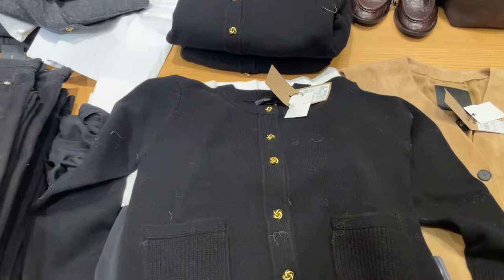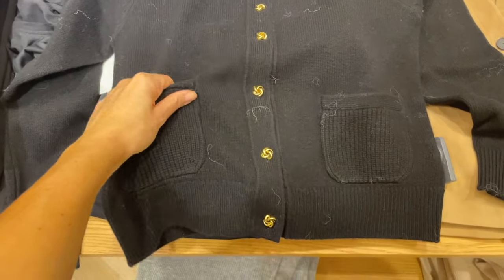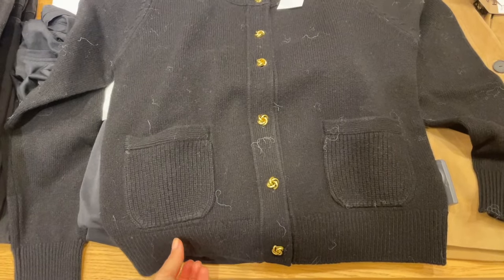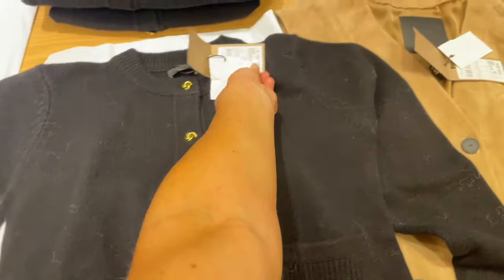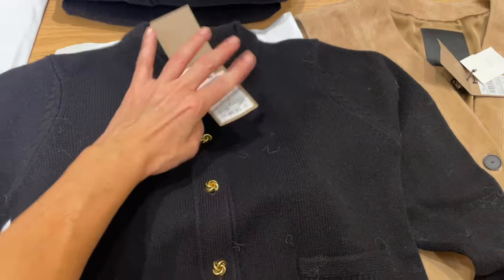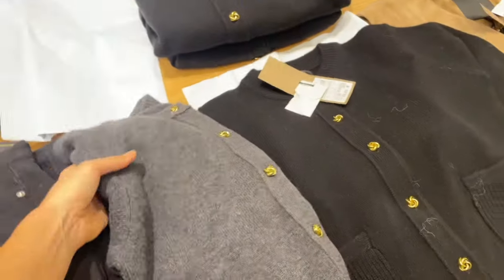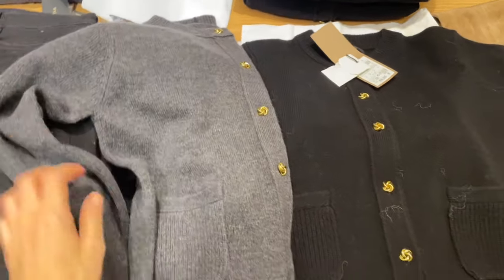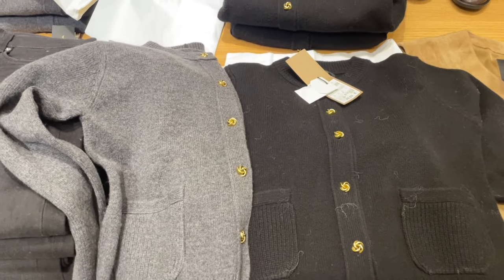I believe this is the same cardigan as the white one, but in black — same gold buttons, price is 69. I actually have this one in black. They also have a gray version available which is also fantastic and nice from the fabric.